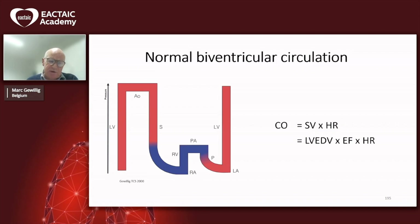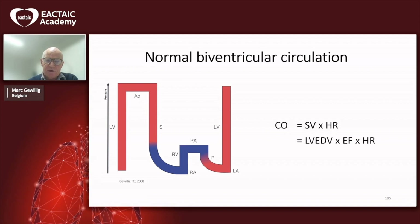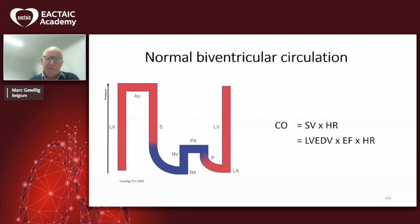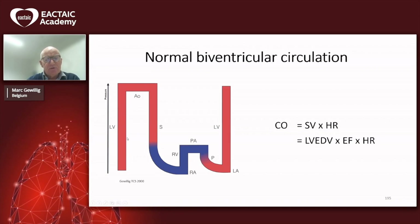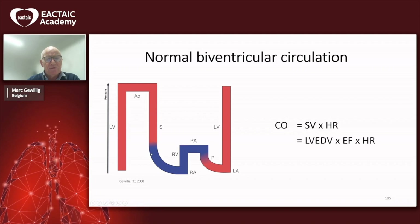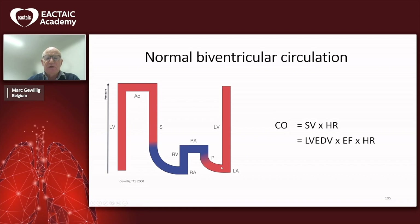In order to understand the problems of a Fontan circulation, we have to first think: what are the advantages of a normal circulation, and can we extrapolate the way we think about a normal circulation to a Fontan circuit? Here you have a cartoon of a biventricular circulation with the left ventricle and the right ventricle. The left ventricle takes the pressure up to the aorta, where we lose all the energy in the systemic vascular resistance.